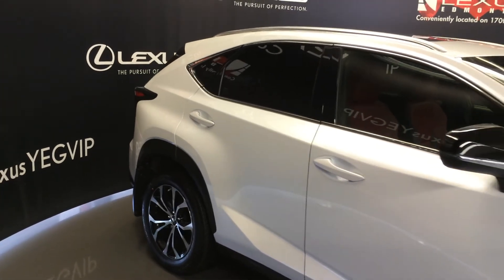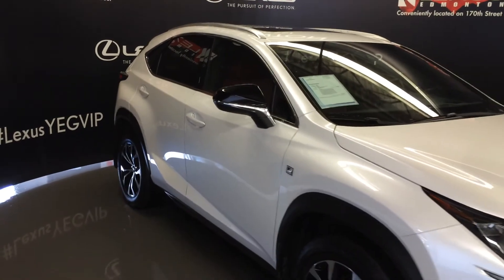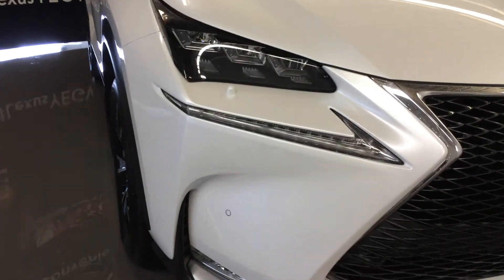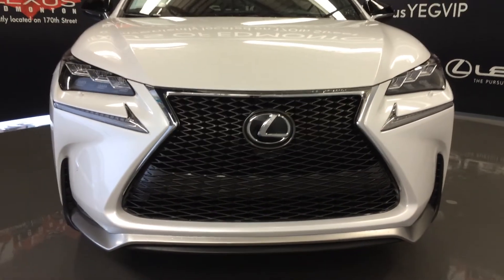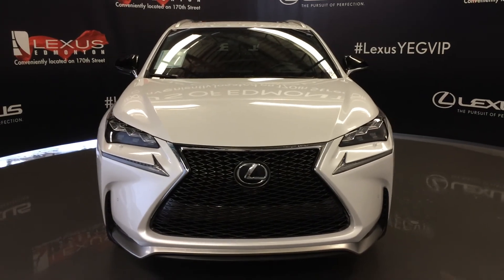Integrated turn signal lights on the black exterior mirrors, auto-dimming with fold-in capability, rain-sensing wipers, automatic high beam feature, premium LED headlamps with headlamp washers, LED daytime running strip lights and fog lights, clearance sensors, F-Sport mesh spindle grille, and engine block heater. Come on down to Lexus of Edmonton and check out all of our pre-owned inventory.